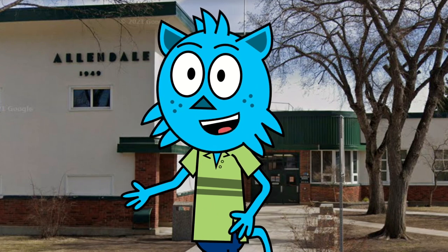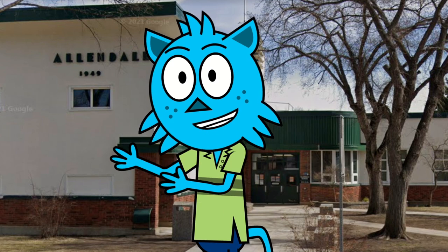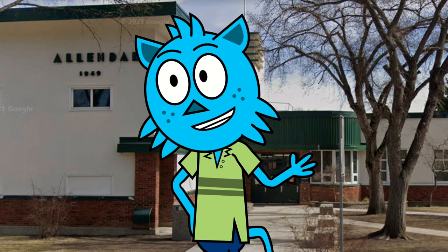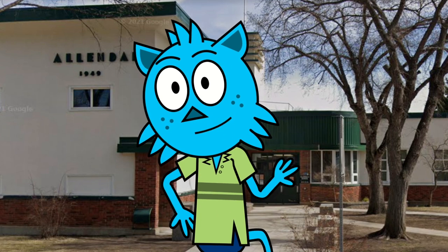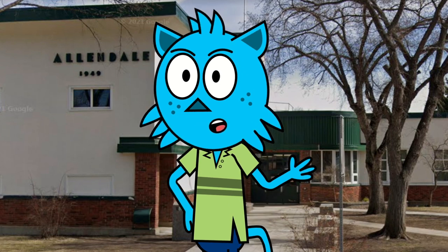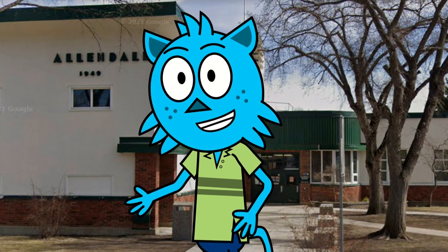As we explore the various classrooms and facilities that make up Allendale School, I will be sharing with you all about the programs, activities, and opportunities available to our students. Whether you are a prospective student, a parent, or simply interested in learning more about our school, I hope that this tour will give you a sense of what makes Allendale such a special place to learn and grow.